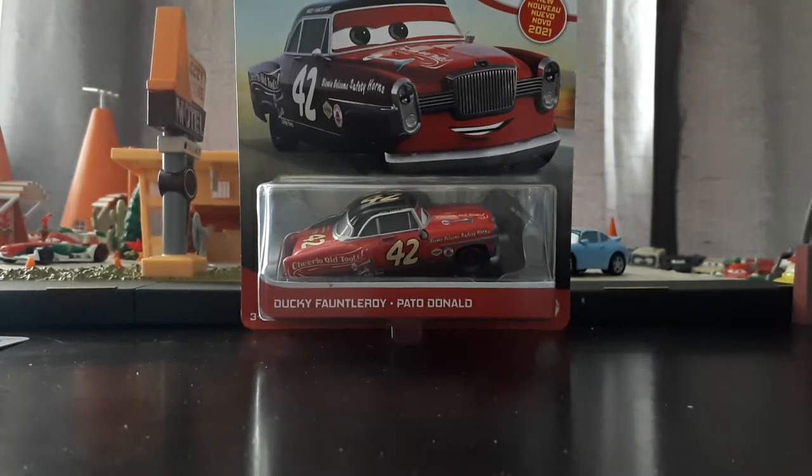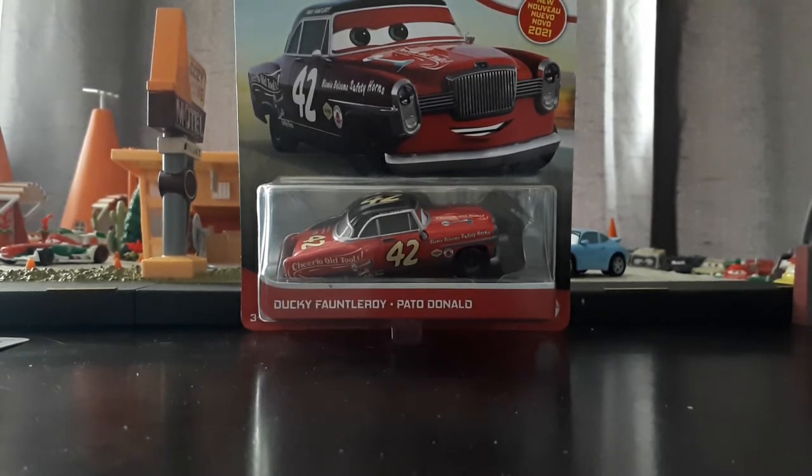I'm very excited about this one — this is probably going to be one of my favorite Hay Day Racer releases, if not my favorite, just because I love this color scheme, it looks amazing. We've already gotten a fair amount of Hay Day Racers up to this point, I believe we've gotten 9 or 10, not including Hay Day Louise Nash, Hay Day Junior Moon, Hay Day River Scott. I think they only have a few more left to make, so they're getting through them fairly quickly, which is good.